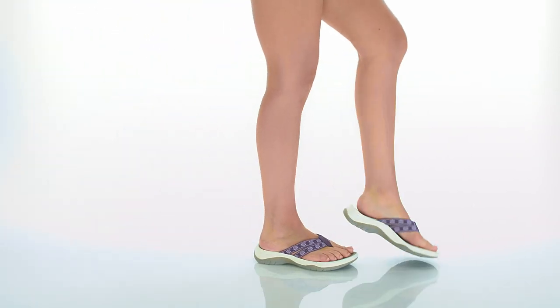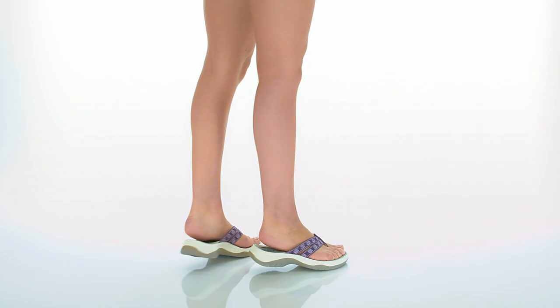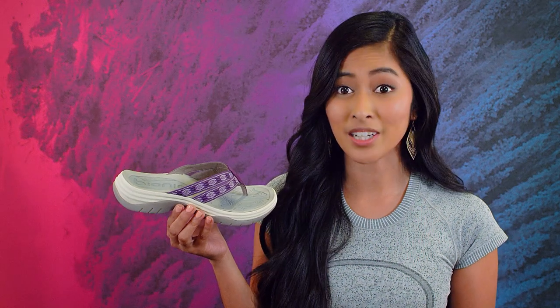Hi there! It's Sunshine with Bionica Shoes and I'm here with my summer favorite, the NEMA. Available in five bright, super colorful prints, the NEMA is so much more than a pretty sandal.